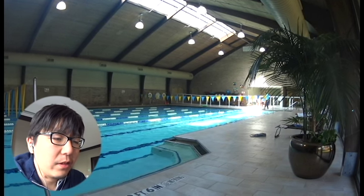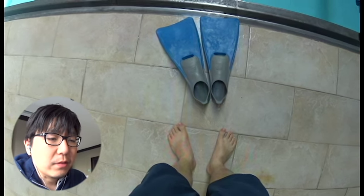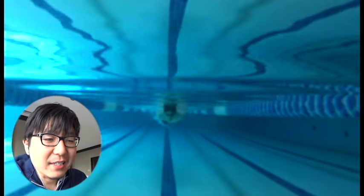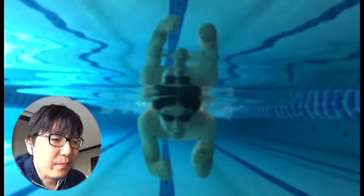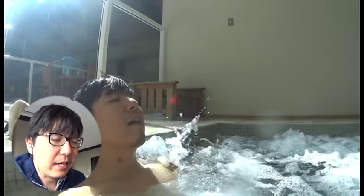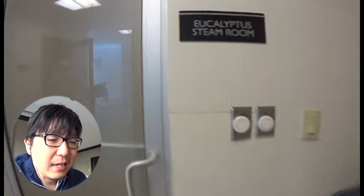Then I went to the pool. I tried using swim fins for the first time and really enjoyed it because it made me really fast — I could swim very fast in the 25-meter pool. After that, I took a jacuzzi break and tried the steam sauna. It was very misty and hard to get a good shot of it, but I tried to get the best possible shot of how it looks.